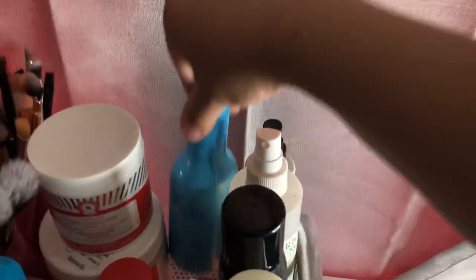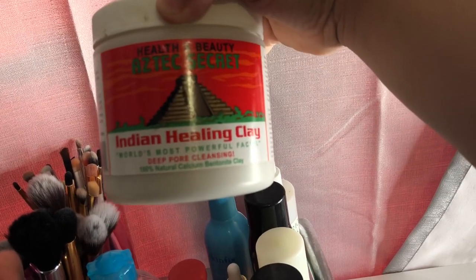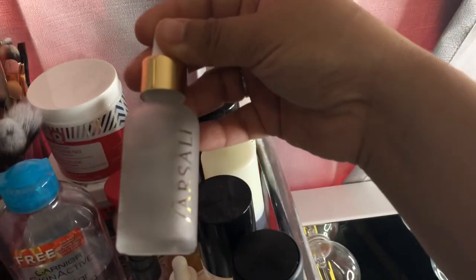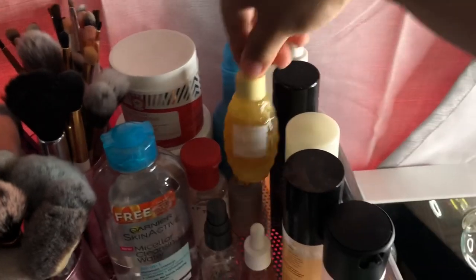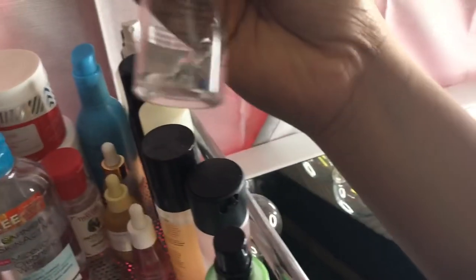Up here I have a couple of skincare items that don't fit in the drawer. This is a Skinfix Barrier Foam Oil Cleanser — this stuff is so good. Then I have some acne clearing pads, my Amazonian Clay Mask — just be careful if you have dry skin, you'll get dry patches — and some oils: Glow Recipe, Elms, toning water, and micellar water.